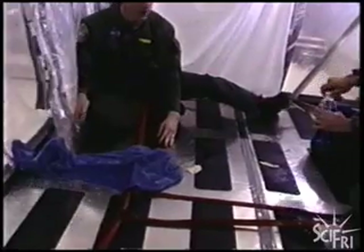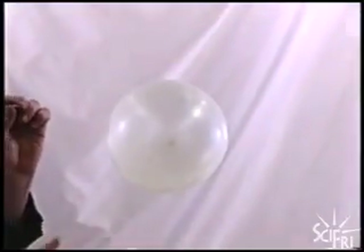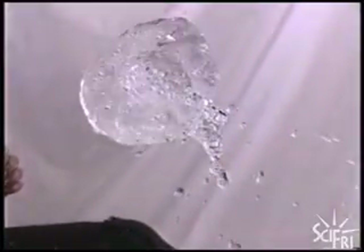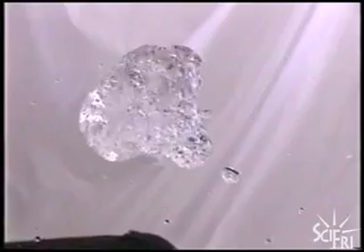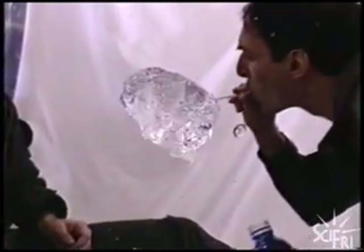About 10 years ago, two engineers studying fluid behavior on board NASA's low-gravity aircraft had some time to kill. And they got to thinking, what would happen if you pop a water balloon in space? This!